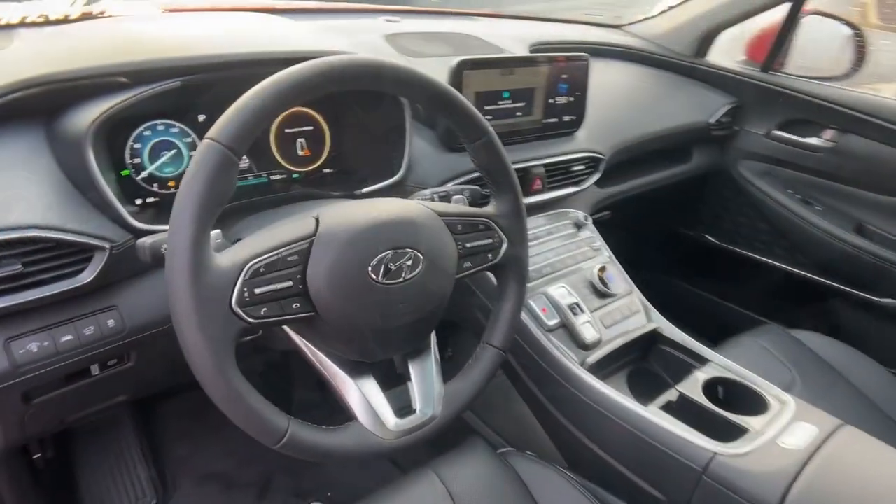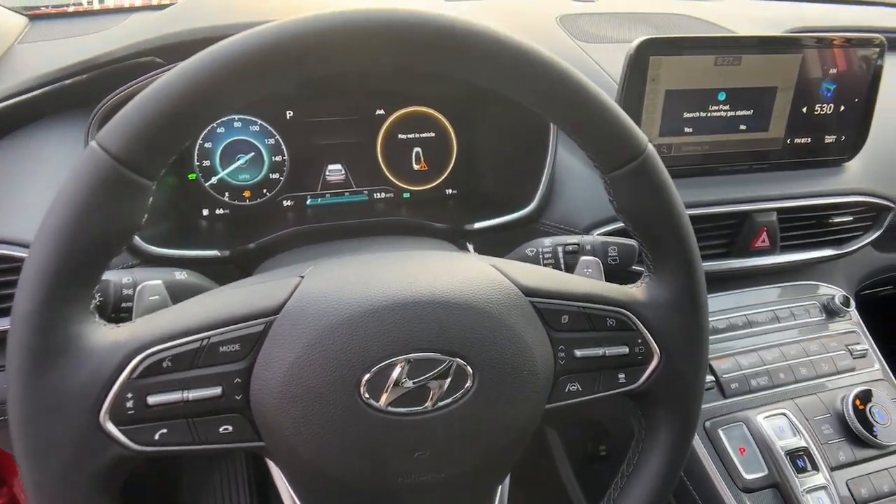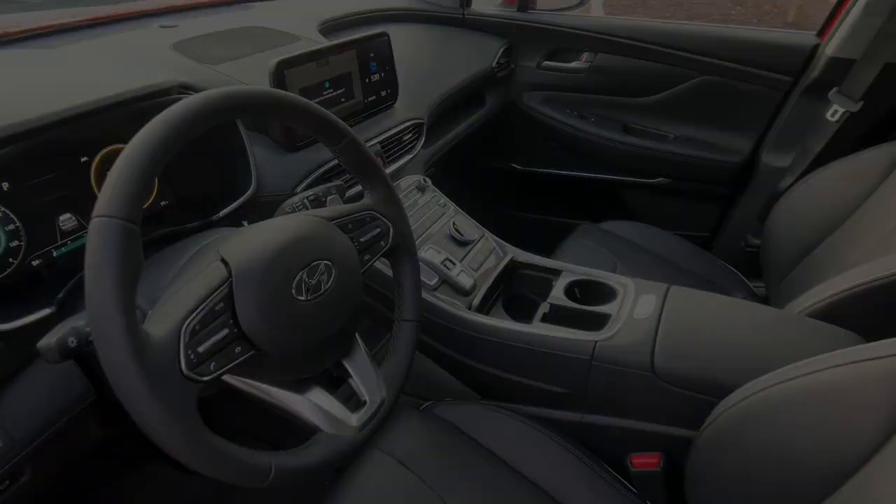Make getting from point A to point B a thing of beauty in this refined and capable Santa Fe. Come in for a fun and easy...